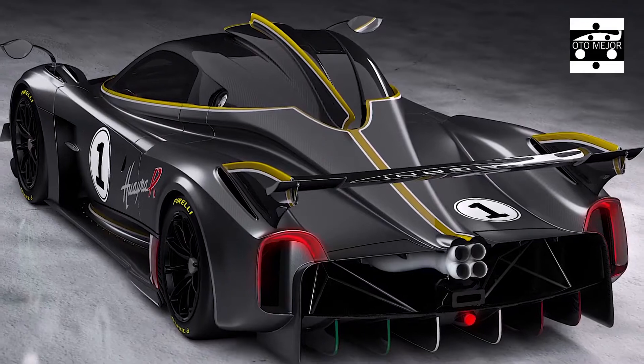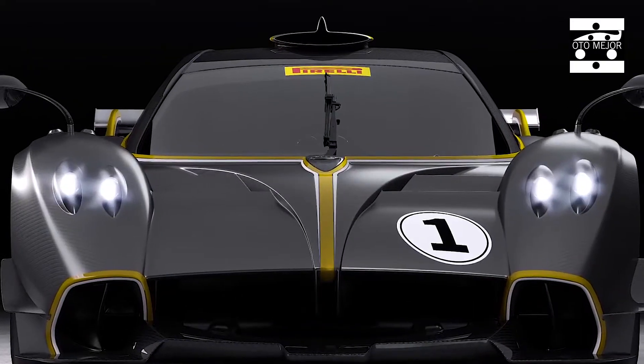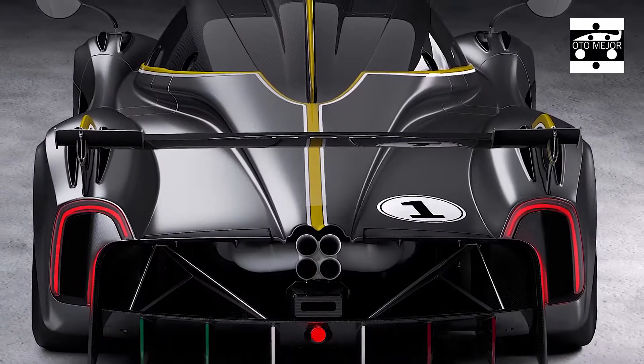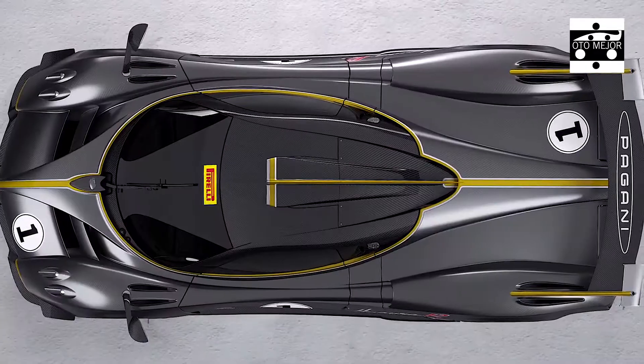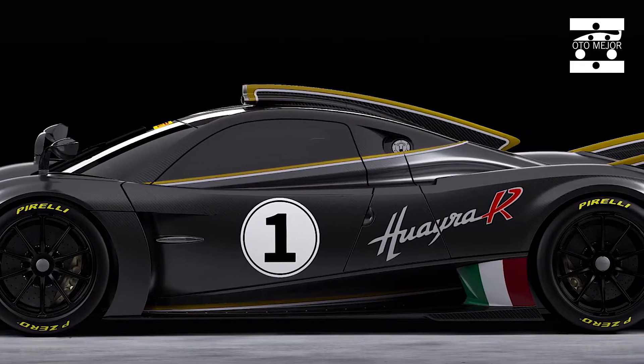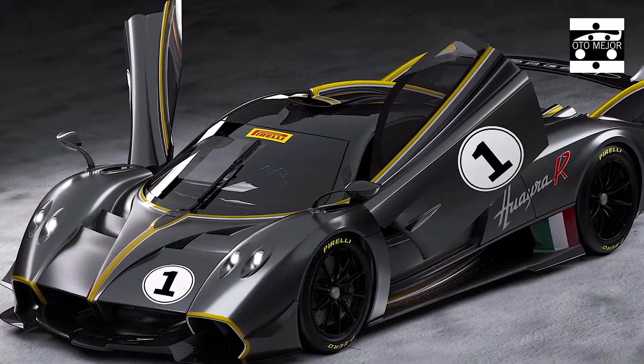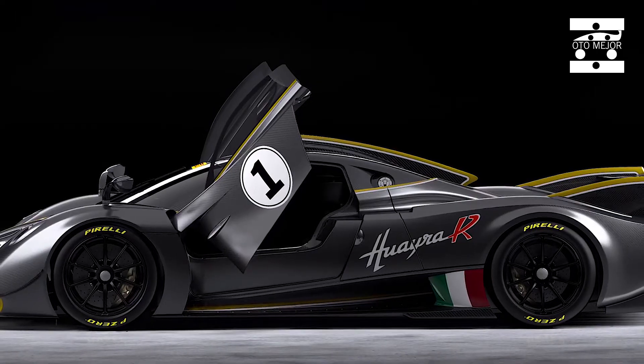Meet the Huayra R, a track-focused variation of the street-going Huayra, being billed as the most extreme Pagani hypercar ever made. It sports a naturally aspirated V12 that produces 850 horsepower, 553 pound-feet of torque, and a sublime 9,000 RPM redline. Indeed, we'd have to agree.